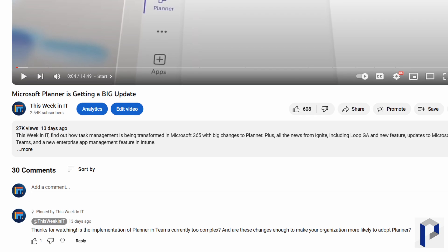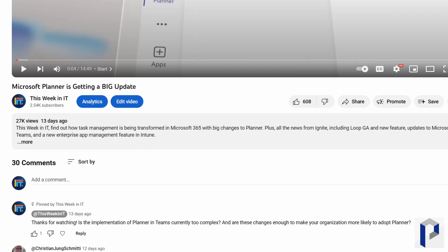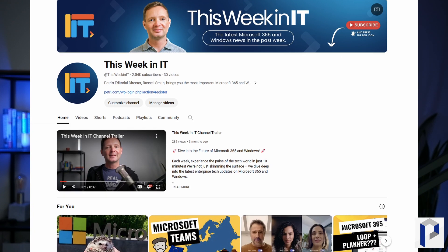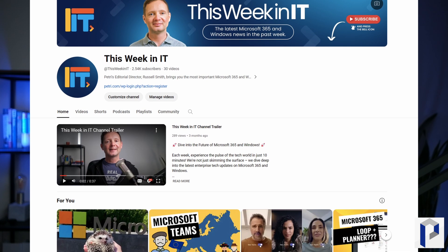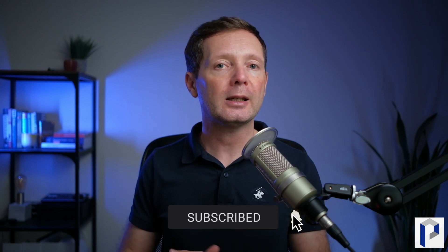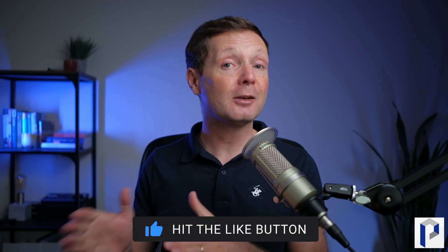Before I get started, I'd like to thank everybody for the overwhelming support for last week's video. It was interesting that 97% of the people who watched the video weren't subscribed to the channel. So today we're on about 2,500 subscribers as we go live with this video. I'd really love it if we could push that up to about 2,800 this week, so I'd really appreciate it if you subscribe to the channel and hit the bell notification so you don't miss out on these weekly uploads.